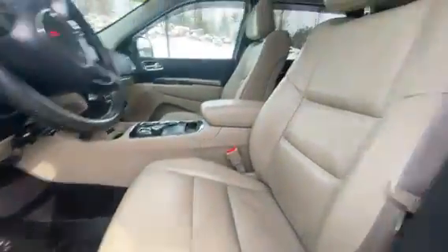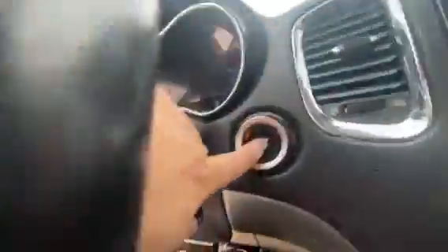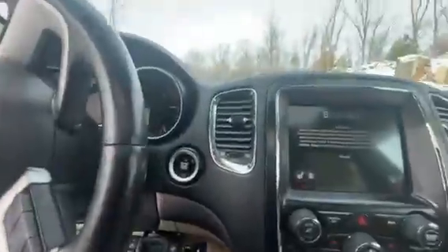Full leather seats and WeatherTech mats. It is push to start, and it does have a trailer brake controller built in. Got the nice touchscreen radio and the Beats audio speakers — sound system sounds amazing.